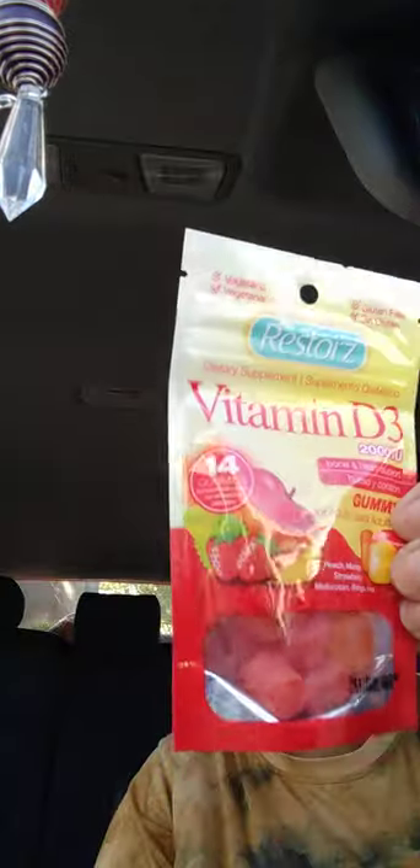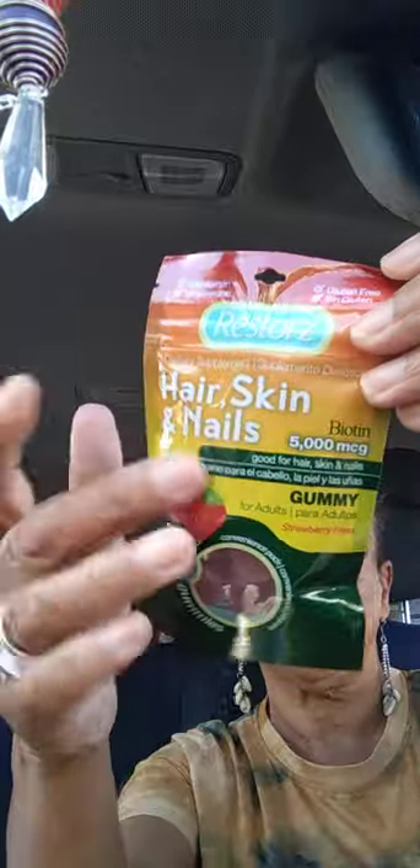In the health and beauty section, I got vitamin D3 gummies — four flavors: peach mango and strawberry mango — 14 gummies. Then I got health skin and nail biotin, 5000 micrograms, strawberry flavor, 12 gummies. These are a repurchase; they're really good. I take one a day.